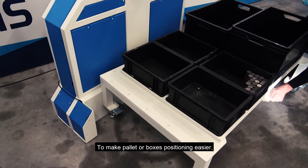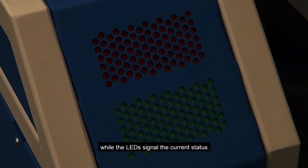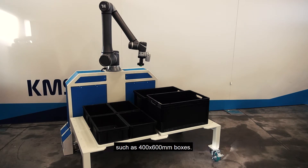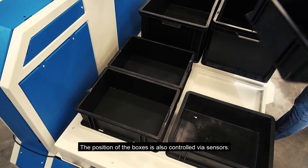To make pallet or box positioning easier, a sensor is used to detect the edge of the pallet, while the LEDs signal the current status. The KM Palletizer can also stack parts into smaller size containers such as 400x600mm boxes. The position of the boxes is also controlled via sensors.